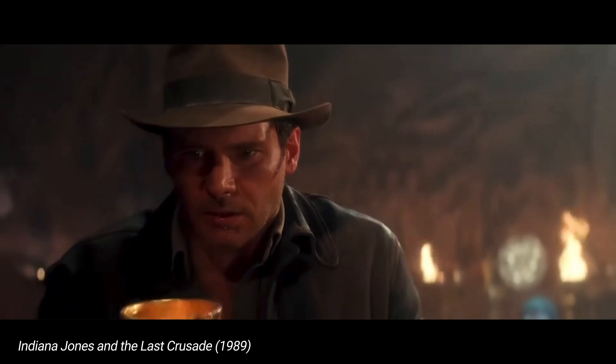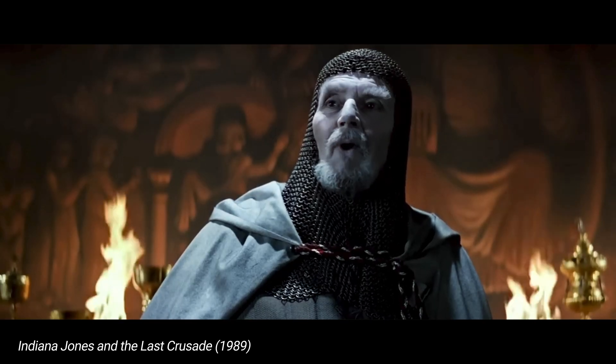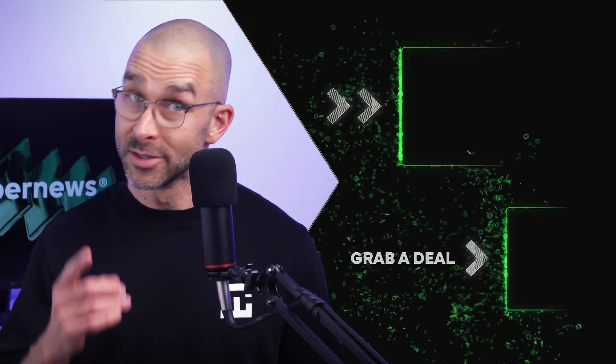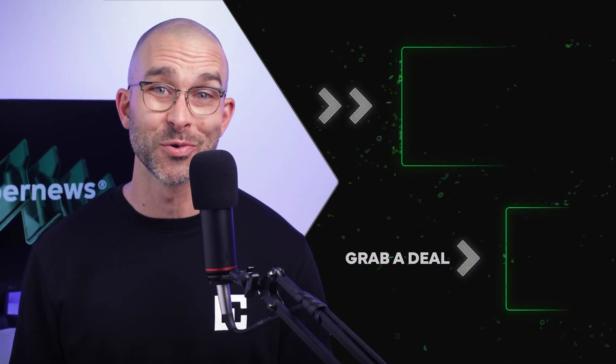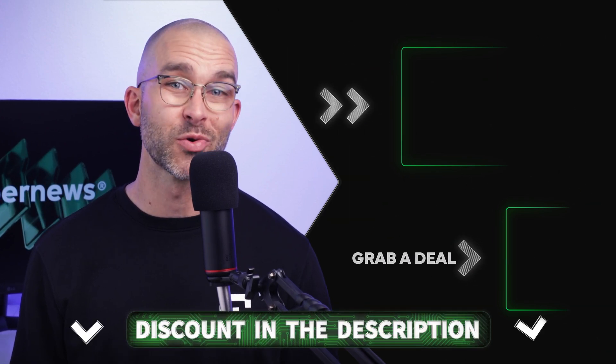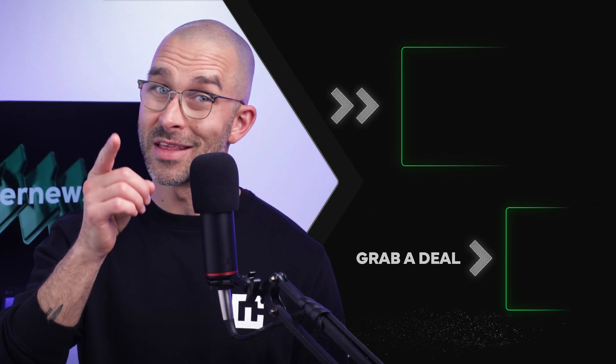I hope you found this video helpful in figuring out what is the best password manager for you. If not, maybe check out the video on screen now. And don't forget, I've left a card with all the top password manager discounts on the screen — you can also find them in the description. Thanks for watching till the end, and I'll see you in the next video.